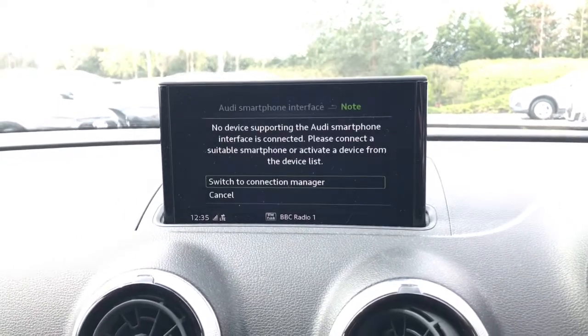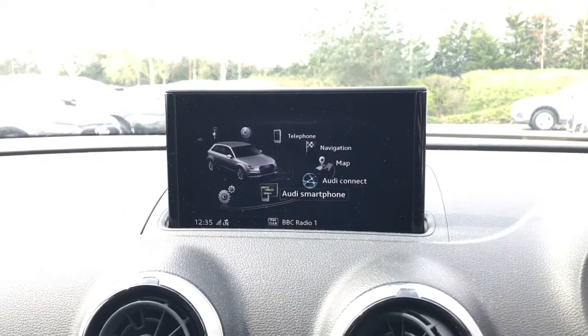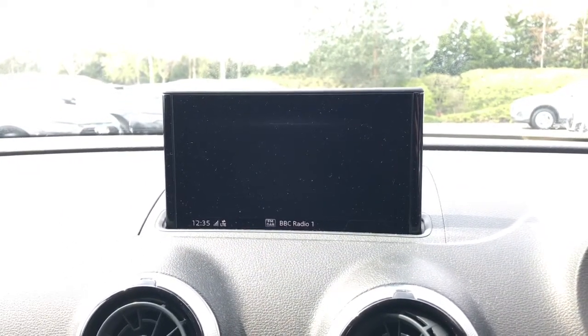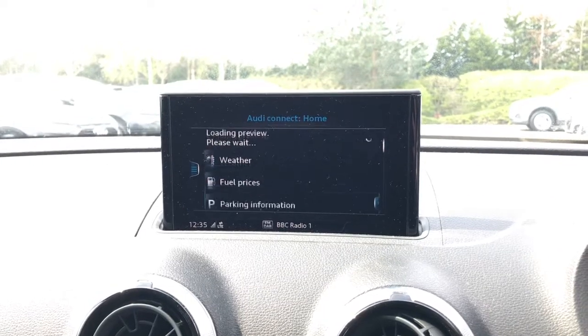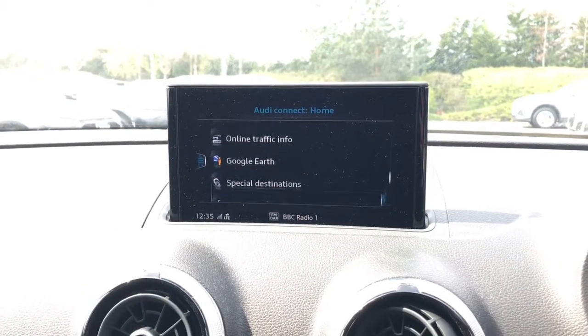We also have the Audi smartphone interface with Apple CarPlay and Android Auto connectivity, and this vehicle also features Audi Connect which is the infotainment services connecting to the internet and providing live data.